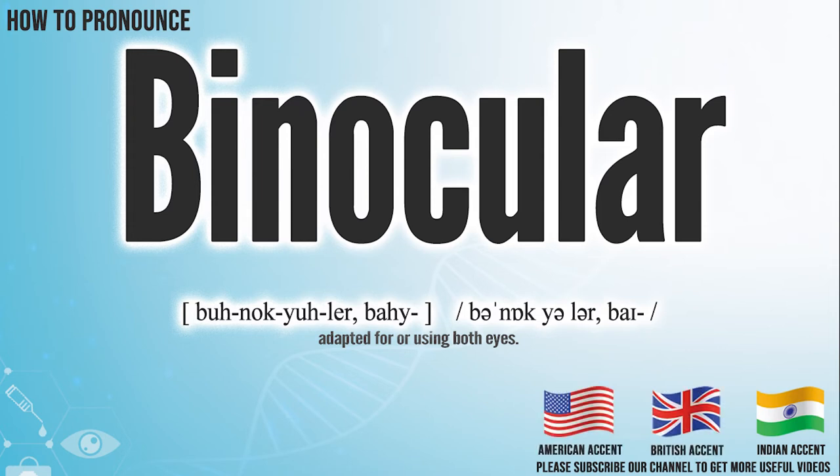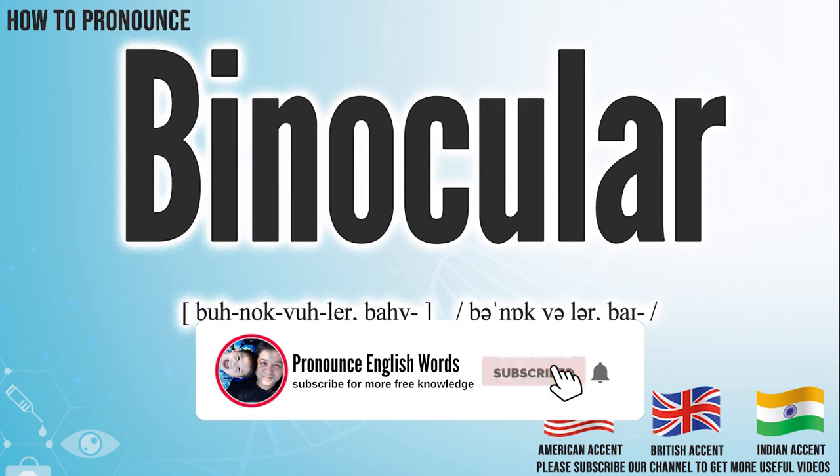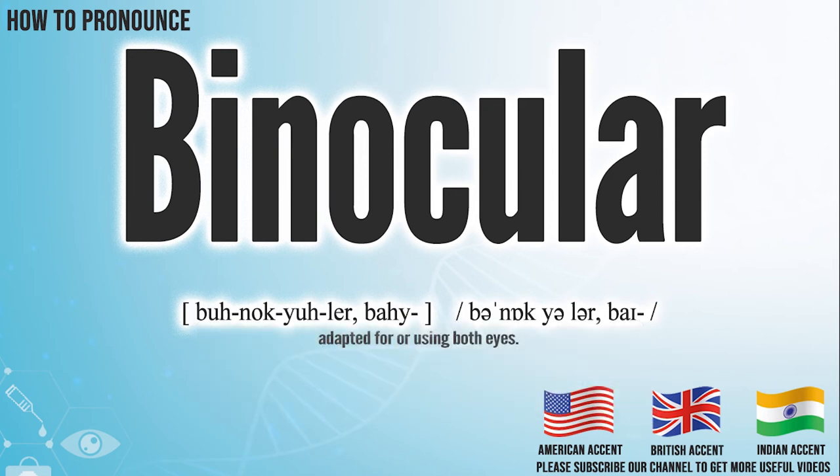Did you get it? Let me know in the comment. Binocular. We create more videos for how to exactly pronounce medical terms. If you like our channel, don't forget to subscribe. Have a nice day.